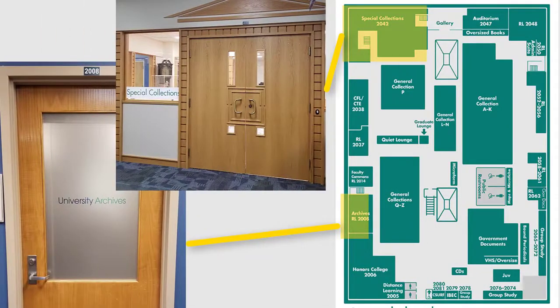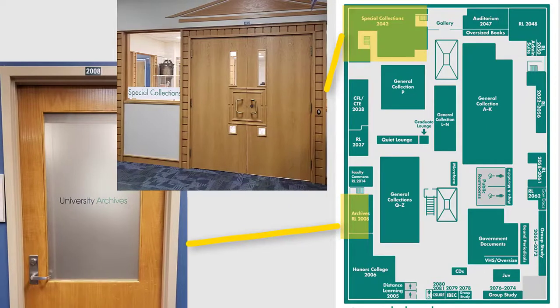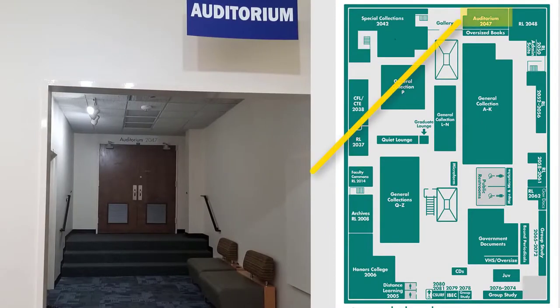Two areas that you will need to make an appointment to visit are our University Archives and Special Collections. The University Archive collection includes books, newspapers, correspondence, multimedia, art, maps, objects, posters, and more that have historical value to the heritage of UNCW. Special Collections houses rare books, manuscripts, and other materials that have historical significance to this region. At the very back of the second floor is an auditorium, also known as RL 2047, that is used for classes and special events.